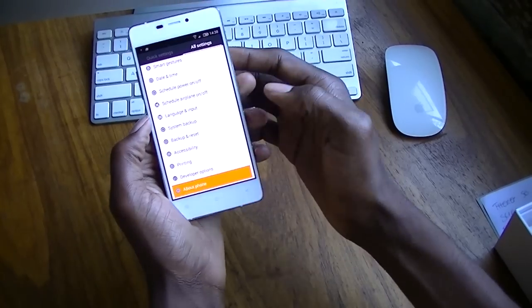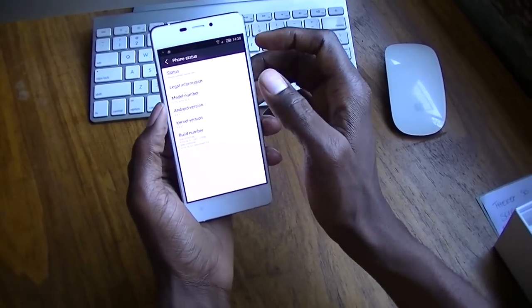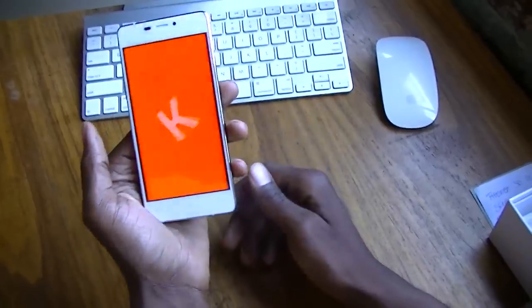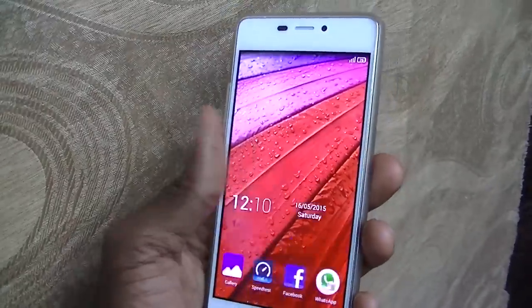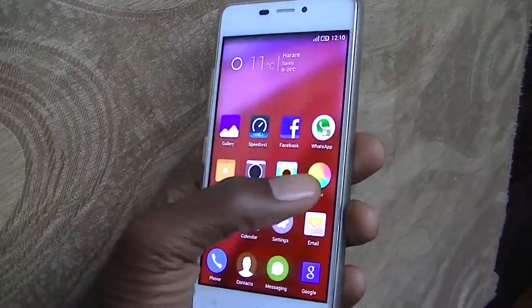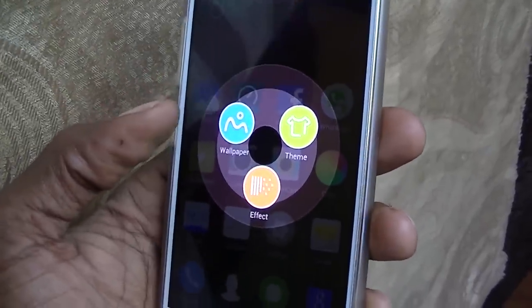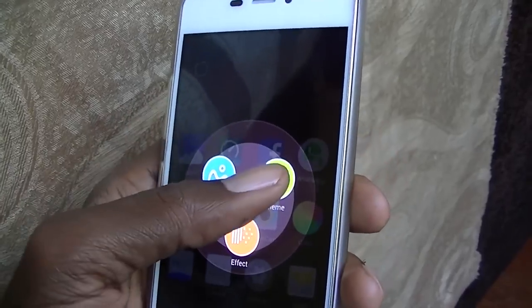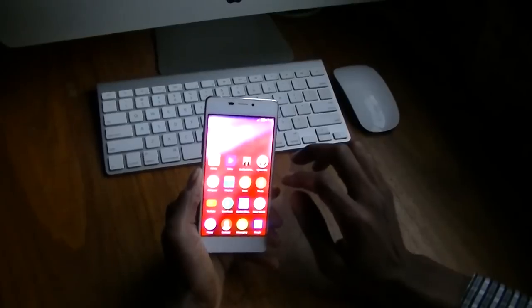The device is running on Android KitKat and the user experience is pretty smooth. One thing I like about this phone is the ability to change themes and customize the animation effects. The gestures on this phone make it quite enjoyable to use. By simply double-tapping the screen, you wake up the device, or by drawing a C on the lock screen, you open the camera directly.